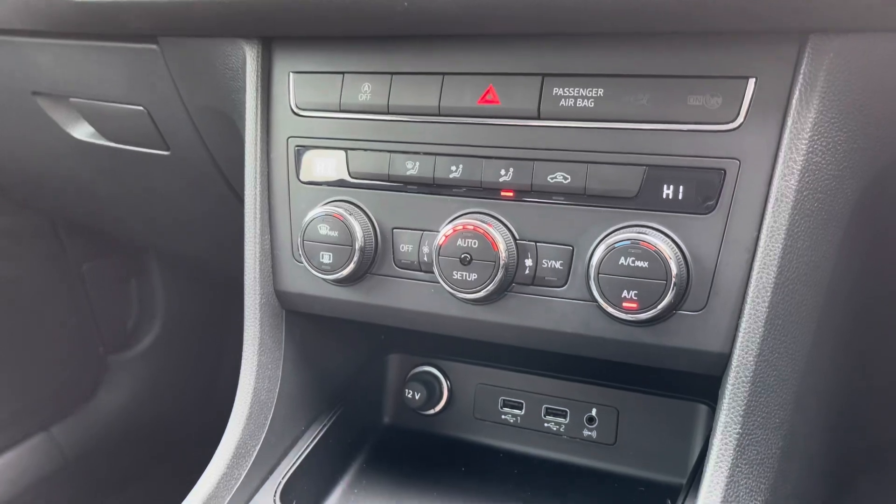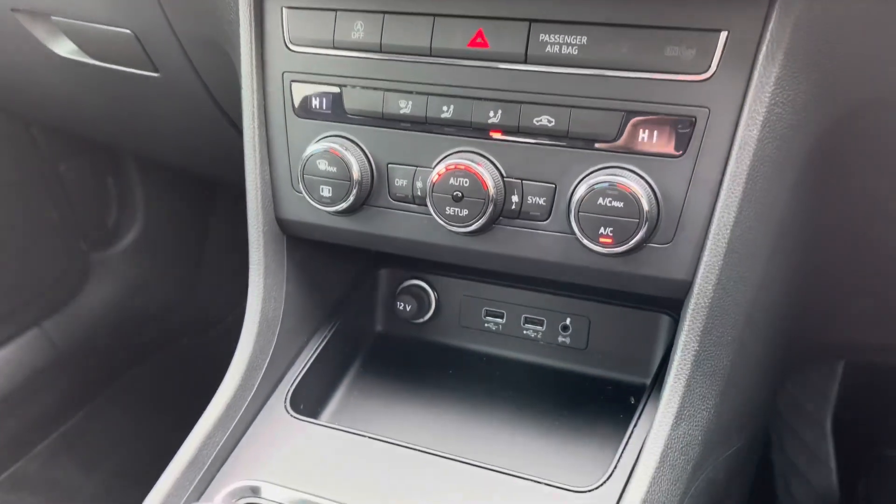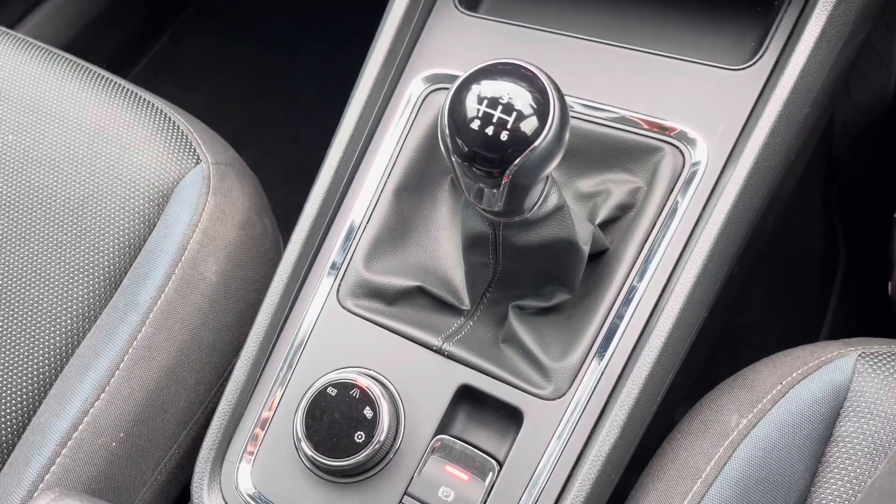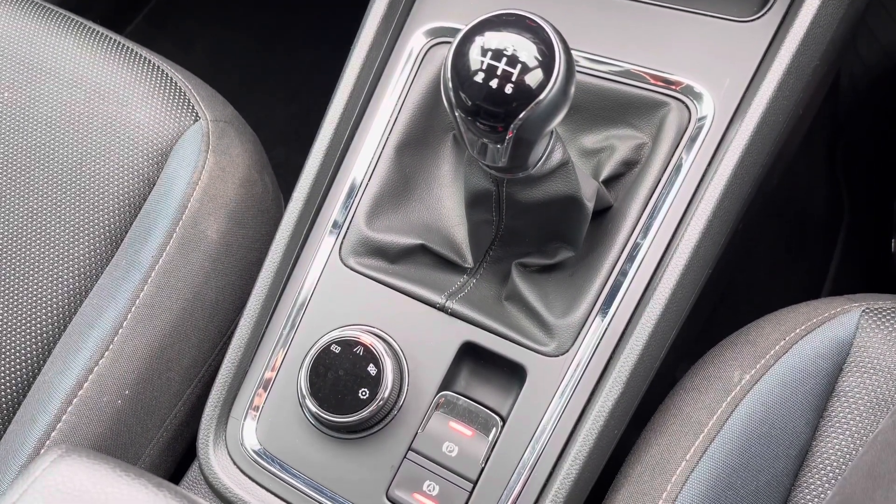Just below we have the aircon options with dual climate control, USB sockets which are ideal for charging mobile devices, and of course the manual gear selector.